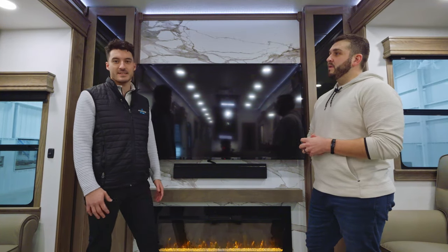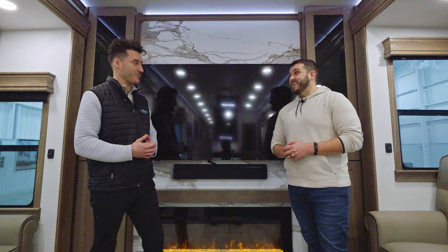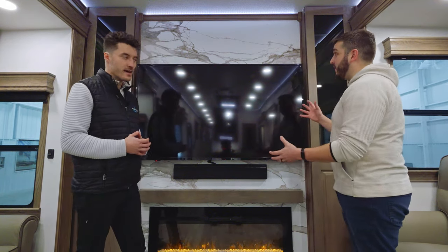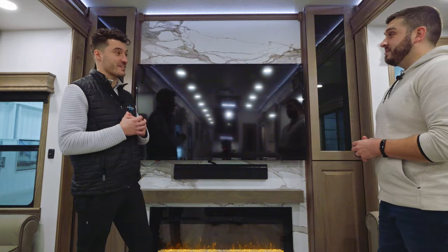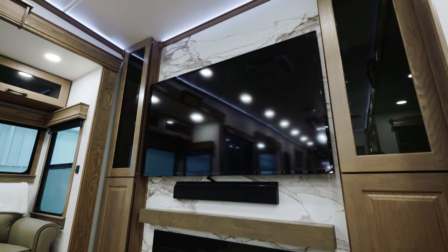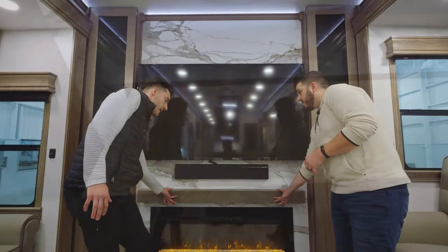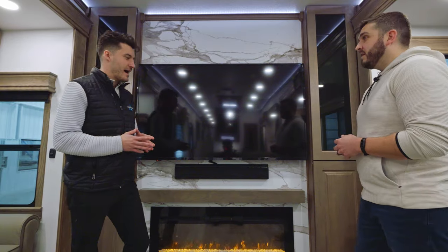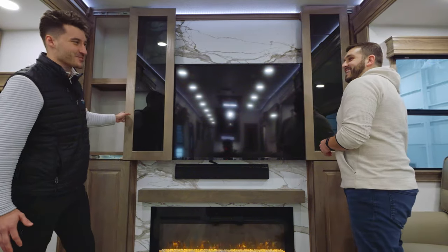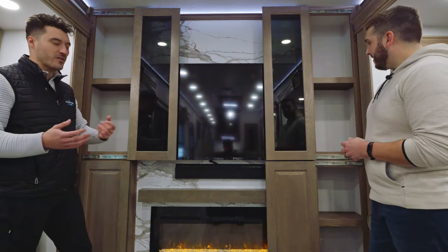Now that we're in the interior of the 375 RD — what does RD mean? It stands for rear den. You have the ultimate entertainment space back here; this is the full entertainment package in a fifth wheel. This back wall is something that really hasn't been seen in this industry. We have a 65-inch residential TV, underneath that a residential sound bar, and then this cool mantle that pulls out for additional storage — great for TV remotes or anything extra. Underneath that we have a full-size fireplace and what I call the glide-and-slide drawers.